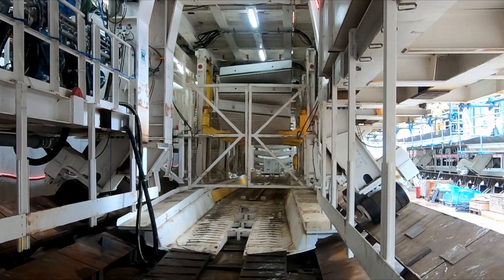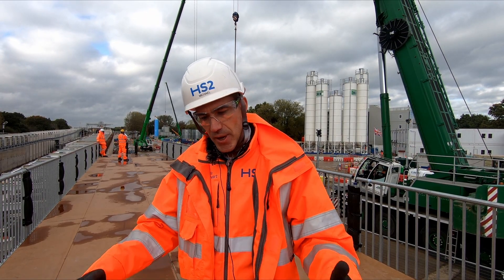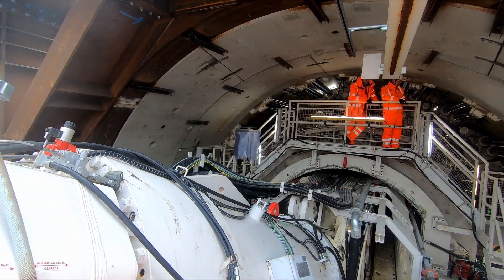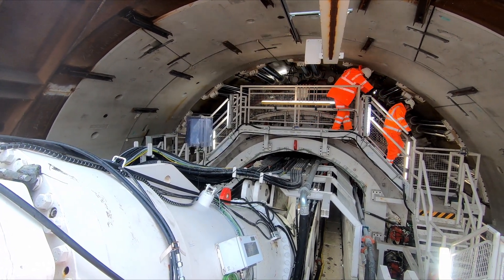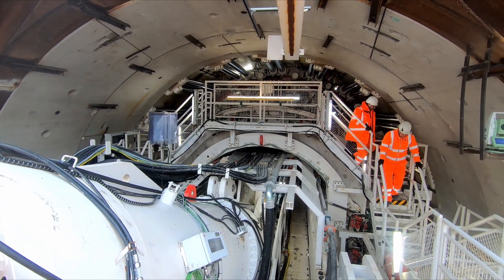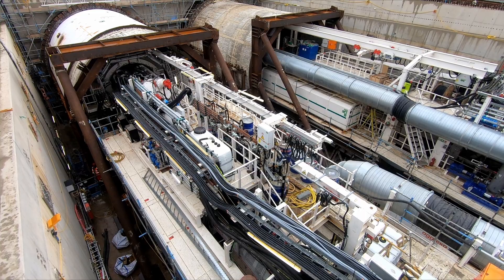Seven single segments form a ring. The production cycle of the tunnelling activities with the mechanised tunnel boring machines is that the TBM advances always one metre ninety. When the space is then created, the ring is built out of seven single segments. The TBM then pushes itself against those rings further and so, slowly but steadily, it makes its journey underground into the London urban city area.